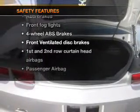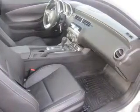Front ventilated disc brakes, passenger airbag, side airbag, curtain head airbags, stability control, and daytime running lights.